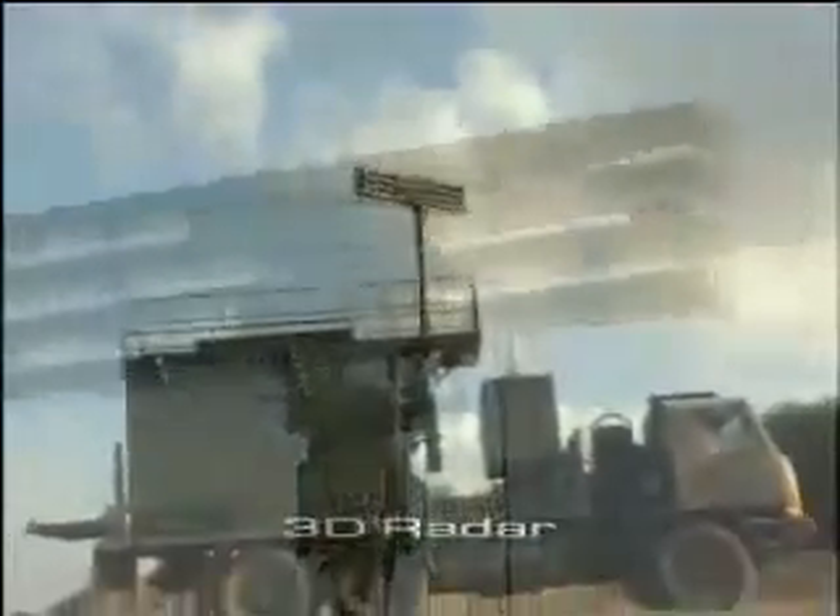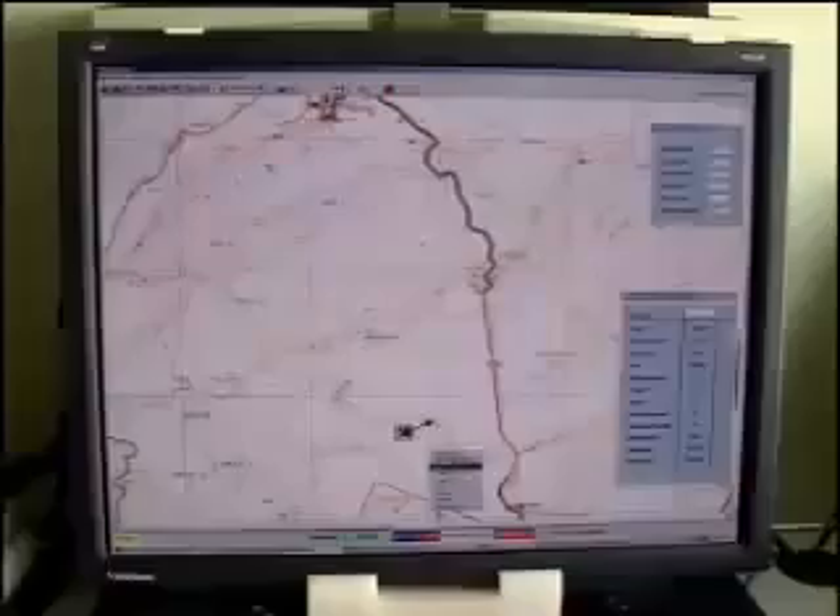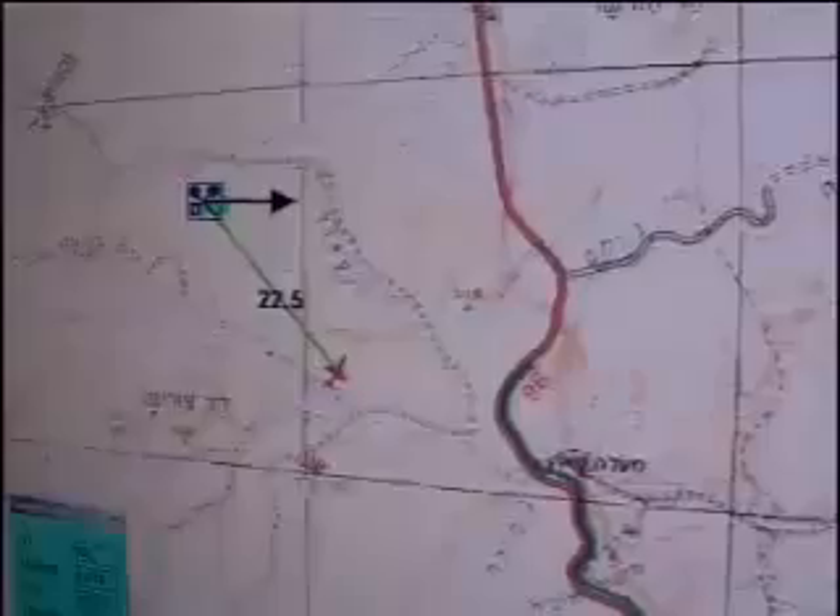On the hunt, the SPYDER uses its sophisticated 3D radar to discover, track, and eventually meet every threat from inside the fully autonomous command and control unit.